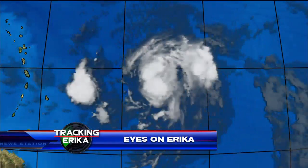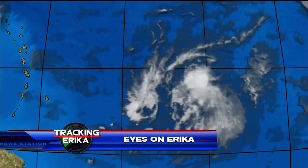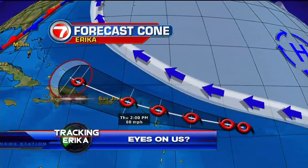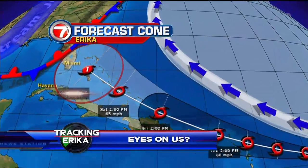Now at 11 o'clock, the storm station with all eyes on Erika as the tropical storm churns in the Atlantic. It seems Erika has its eyes on the islands and then on us, as the cone of concern at this point does include South Florida.